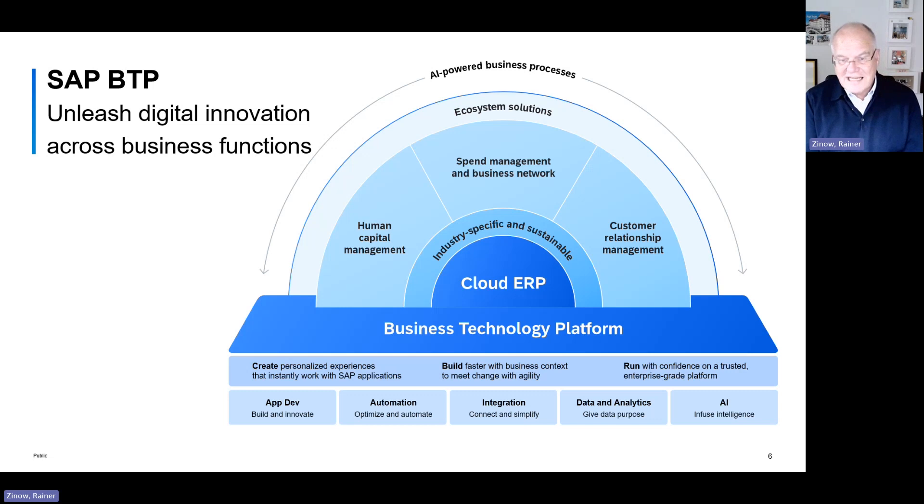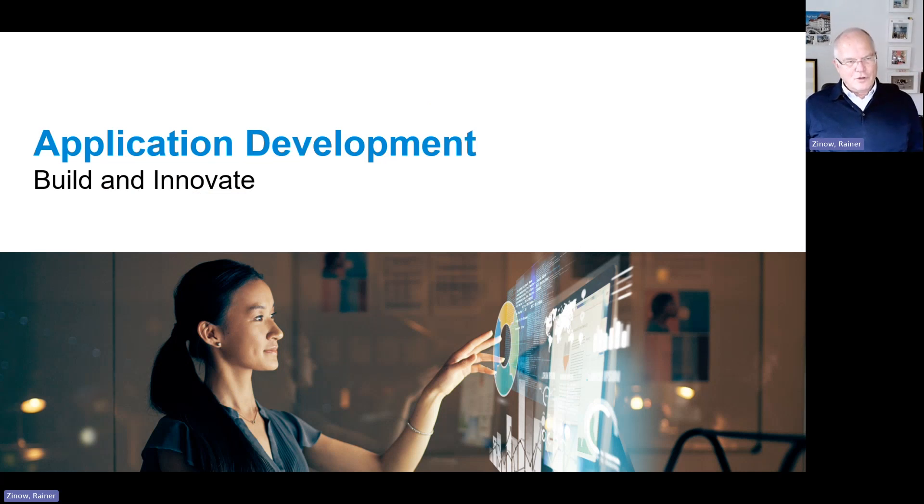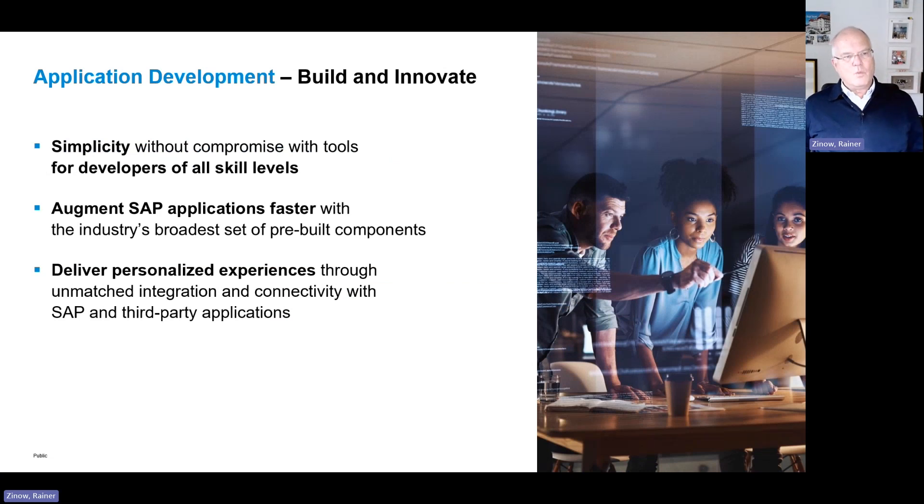Data and analytics is ultimately what customers want. They want a robust set of processes, but they also want evidence that they are making smarter decisions — and that goes hand in hand with artificial intelligence capabilities baked into the system. Rather than going into greater detail here, let me talk at a higher level about what we are doing with application development.